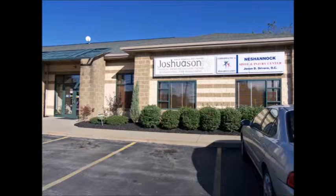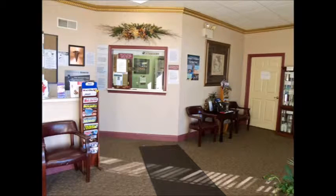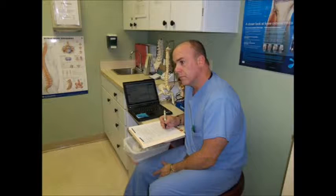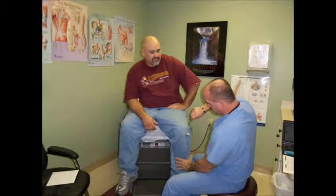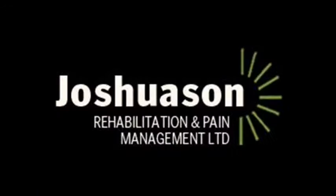Joshua Sun Rehabilitation Center — from the moment you arrive, you know that you're in good hands. Dr. John writes and listens first, he pays attention to detail, and then makes the determination. Joshua Sun Rehabilitation: we make the pain go away.